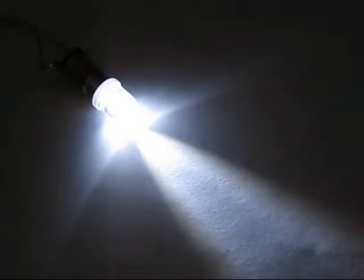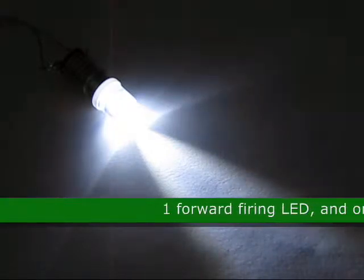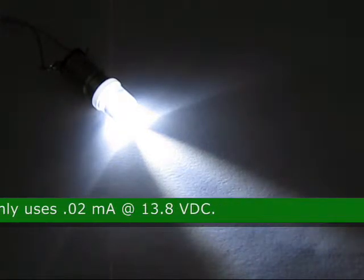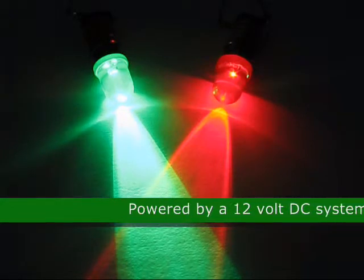This is a tall round LED E10 screw base LED light bulb, product code 74534. This bulb has one forward firing LED and only uses 0.02 milliamps at 13.8 VDC. It is powered by a 12-volt DC system.